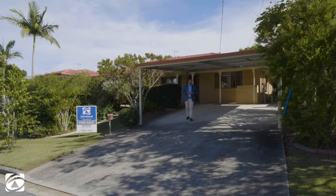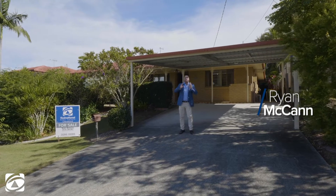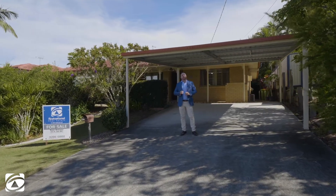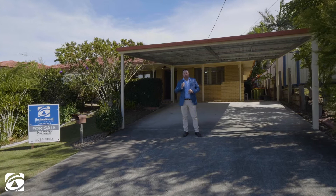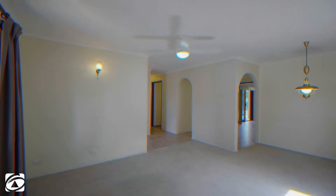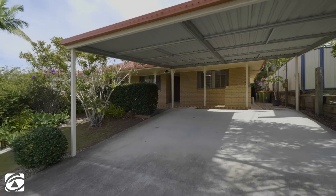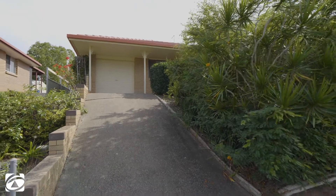G'day guys, Ryan McCann here from First National Real Estate at Cleveland, and welcome to 11 Reed Street, Kapalabar. This is a fantastic opportunity. This home has been in the same family for over 42 years. What I love most about this home — it's got two massive living areas and three car accommodation: this double carport here with a second driveway and automatic garage access.